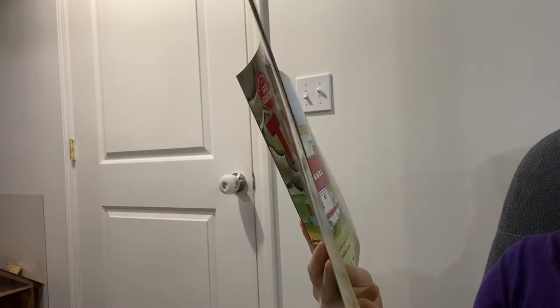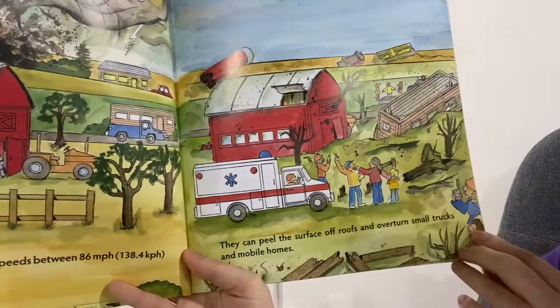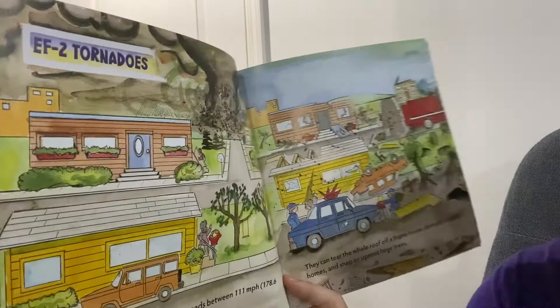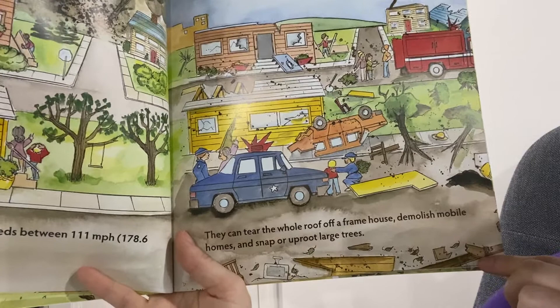EF1 tornadoes may have wind speeds between 86 and 110 miles an hour. They can peel off the surface of roofs and overturn small trucks and mobile homes. EF2 tornadoes may have wind speeds between 111 and 135 miles an hour. They can tear the whole roof off a frame house, demolish mobile homes, and snap or uproot large trees.